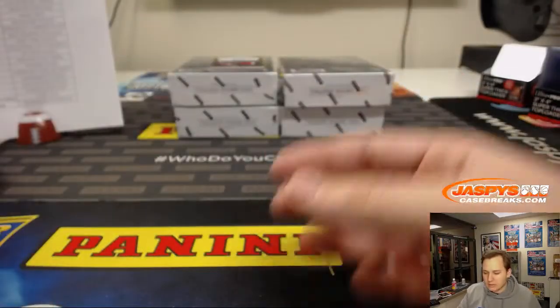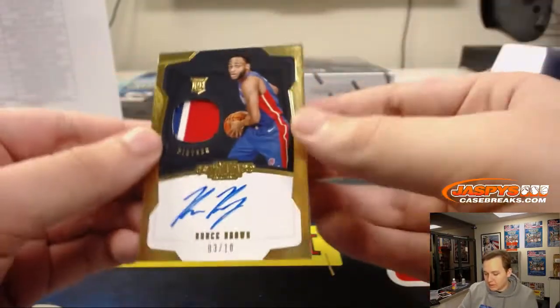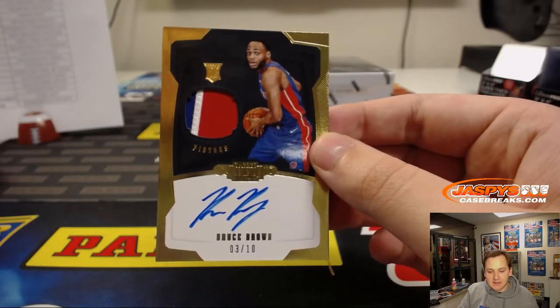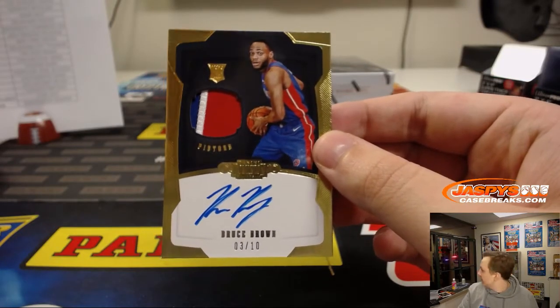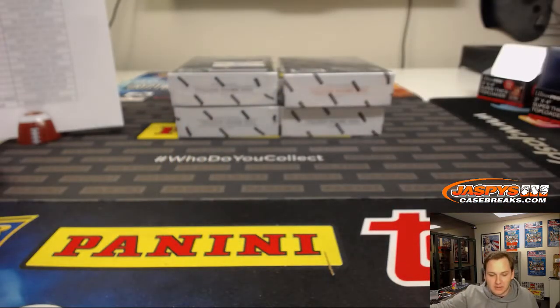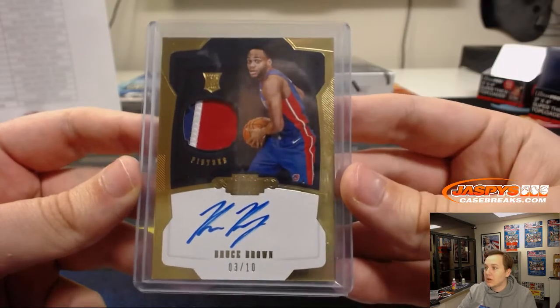Bulls. Then we got a 3-color patch, 3 out of 10 for the Pistons — Daniel P. with the Pistons. Bruce Brown patch and autograph. Nice gold RPA.